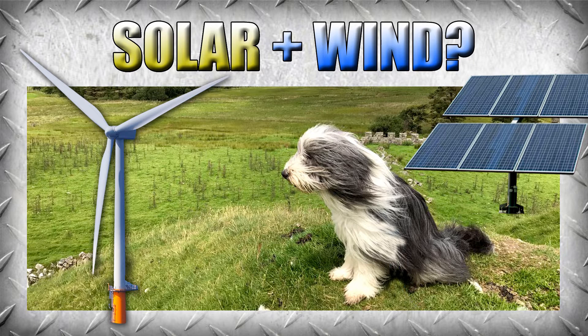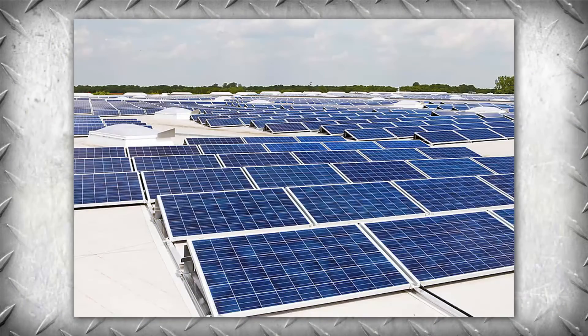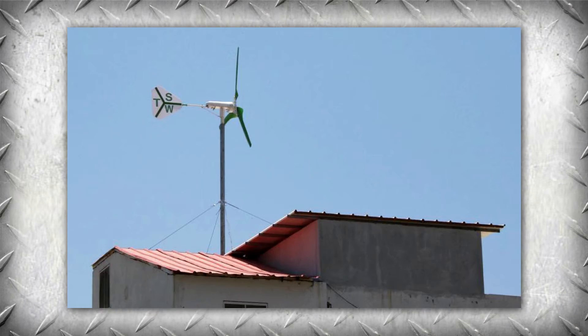Hey guys, EST here. Why aren't there more videos on this topic? Everybody wants to put solar panels on their house — that's hot right now — but you just don't hear about wind. In my home state there's only one, maybe two solar arrays I've seen, and then there are a ton of wind turbine farms, and my state's not even that windy.